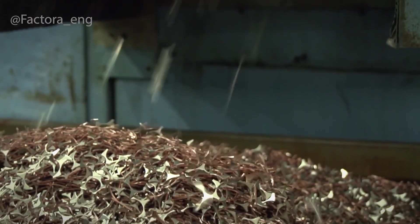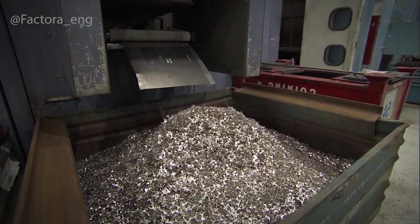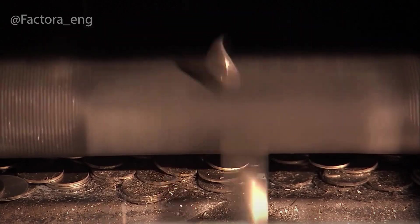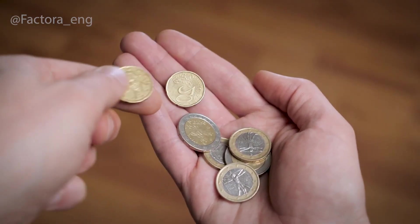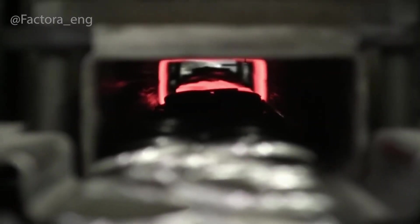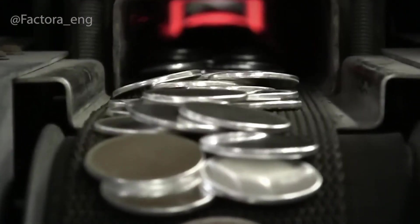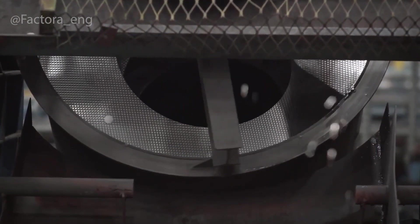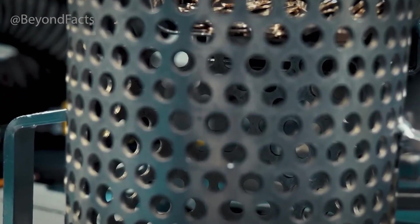Annealing involves heating the blanks in enormous furnaces to soften the metal. At temperatures of over 500 degrees Celsius, the disks glow red-hot before cooling slowly. This treatment ensures the metal won't crack or deform during stamping. After annealing, the blanks are washed in large industrial cleaners — any grease, dust, or oxidation is removed — then dried and polished to give them a smooth, even surface. At this stage, they're still featureless: no designs, no details. Just perfectly uniform metal disks.